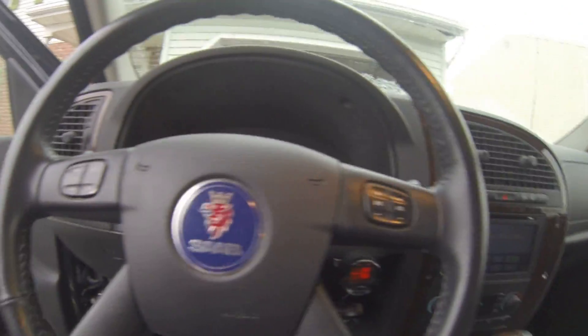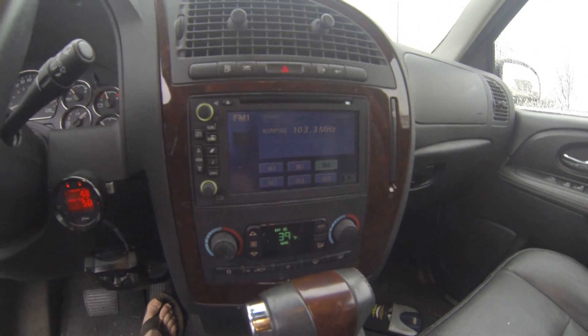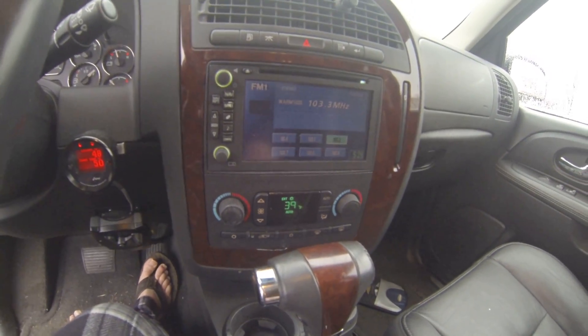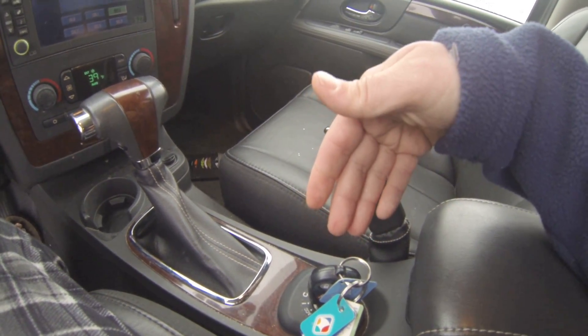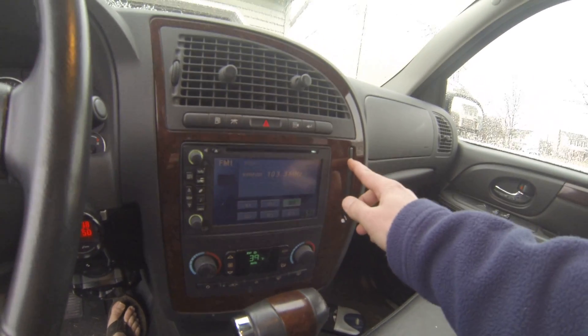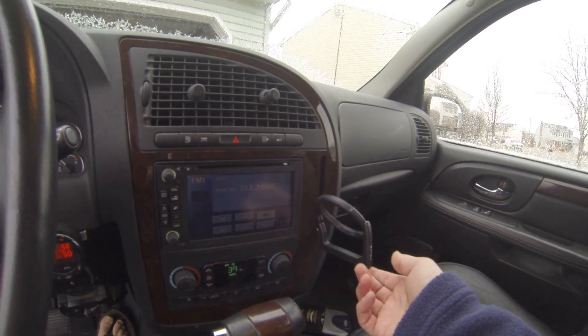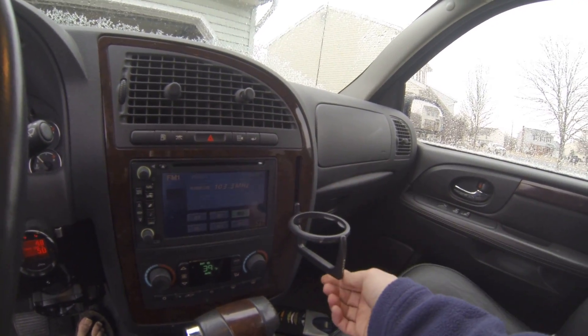The rest of this truck has a nav screen, auto climate control, push-button starter up here. It's got the Saab thing in the middle — feels a bit like an aircraft. This is standard Saab here. Don't put a can in here unless you're holding everything or it'll break.